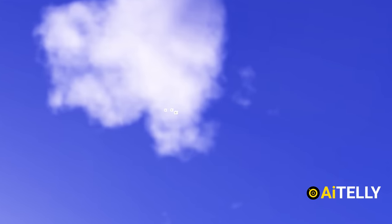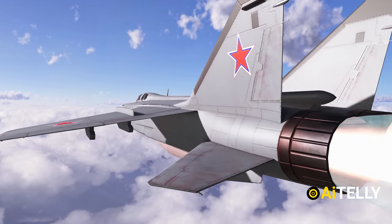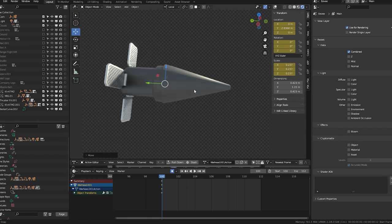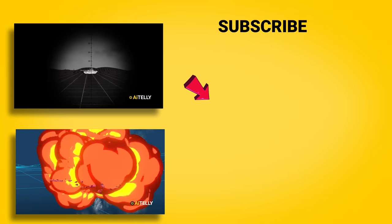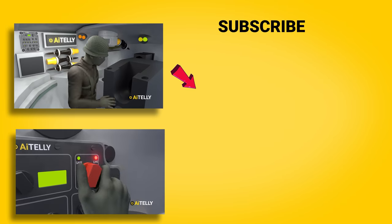Leaving politics aside, drop in some inputs from an engineering point of view of how it might have worked. Please subscribe as we make original 3D animations from scratch, just like this British Challenger tank fire control system and the engineering behind it.